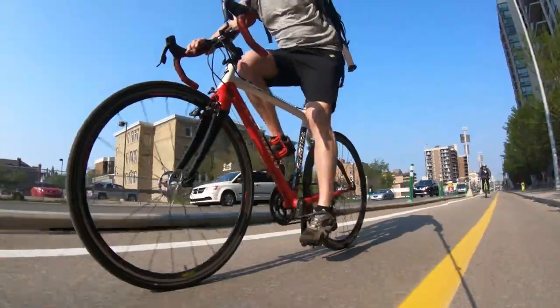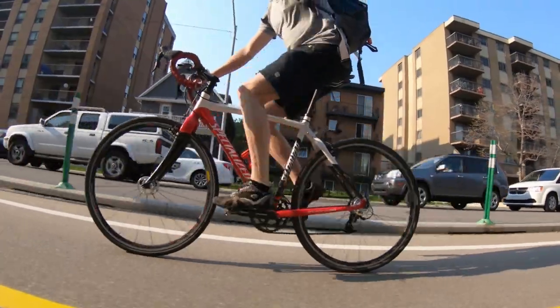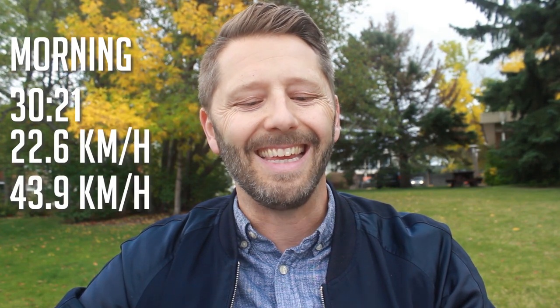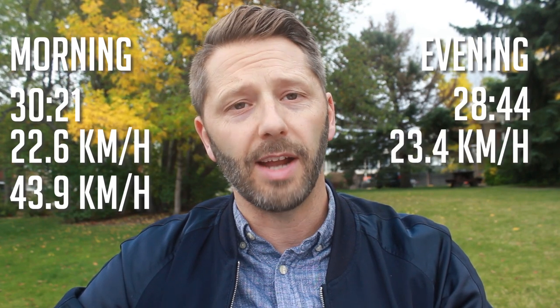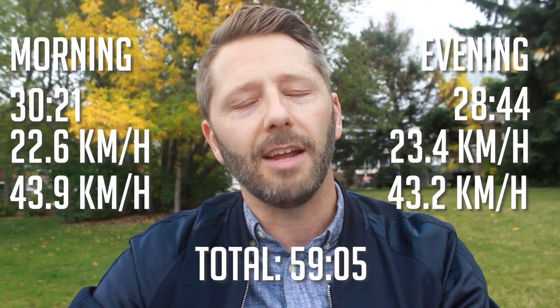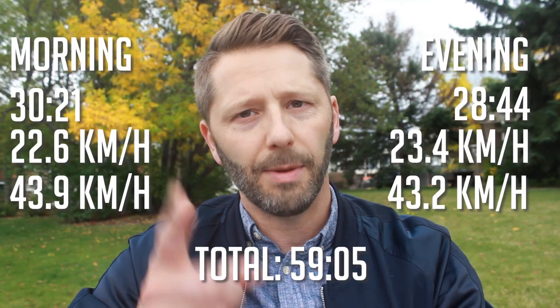We'll start with the road bike. The road bike obviously is the fastest bike. I rode them in the morning and in the evening commutes. The distance for all these rides was basically the same, about 11 and a half kilometers. In the morning, it took me 30 minutes 21 seconds for an average speed of 22.6 kilometers per hour and a top speed of 43.9 km/h. On the evening ride home, 28 minutes 44 seconds, 23.4 km/h average and a top speed of 43.2, for a total of 59 minutes and five seconds — just under an hour on the road bike.